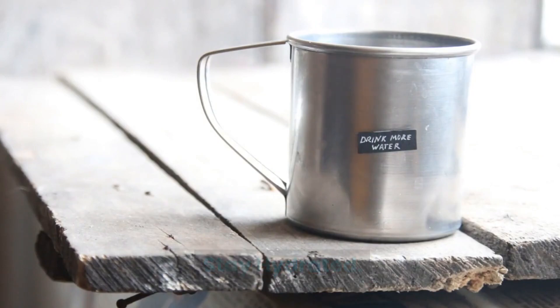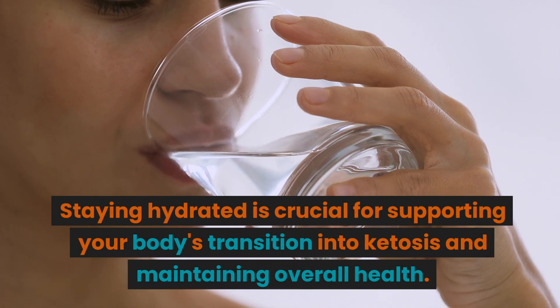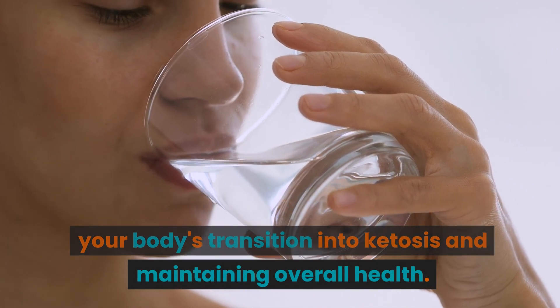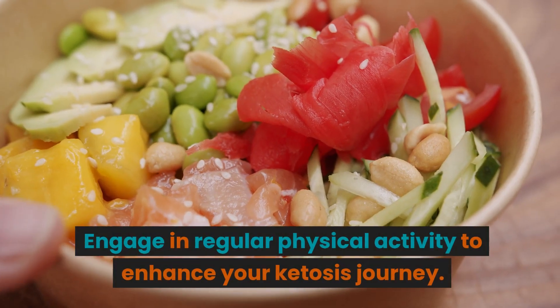Stay Hydrated. Drink plenty of water throughout the day. Staying hydrated is crucial for supporting your body's transition into ketosis and maintaining overall health.